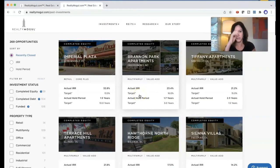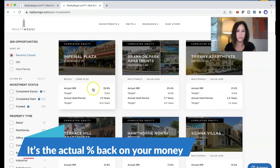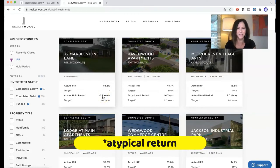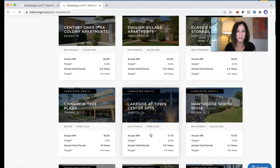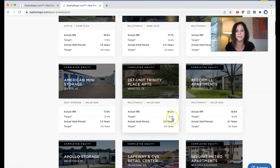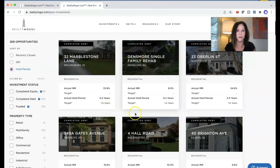I also just kind of stumbled on this when I was doing my research: their closed opportunities. You can see what their returns were by recently closed, by the IRR and the hold period. So recently closed, the actual IRR is 32% — the target was 13.5. They're doing pretty good. You can see the best return on investment was almost 53% in like 0.2 years — just a few months. That's pretty amazing. These are the ones that have performed awesomely, and you could probably look at the sponsors of those and see what they're doing for their next project.